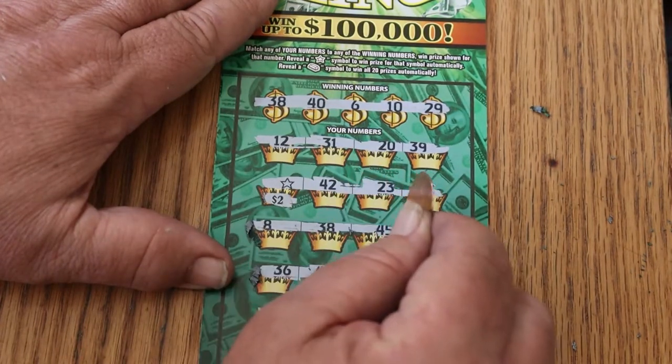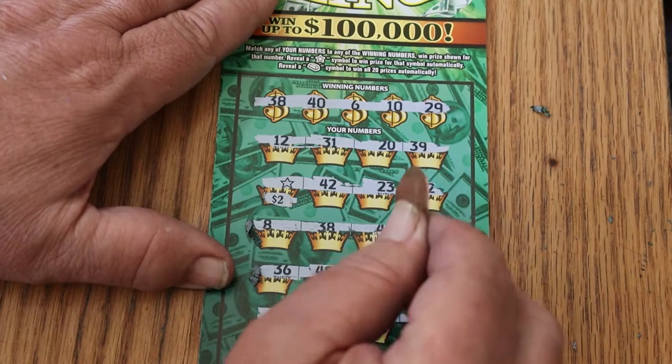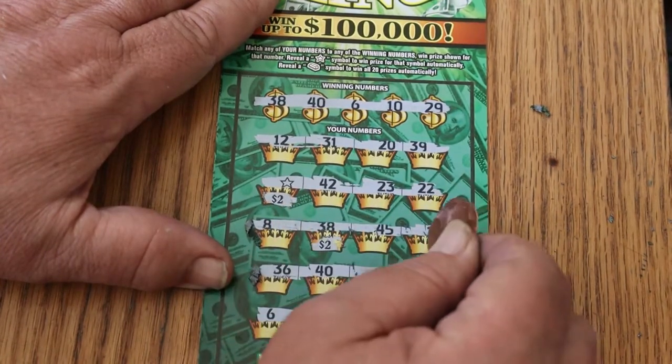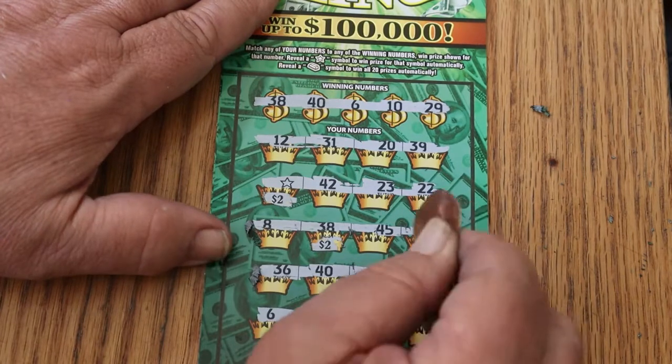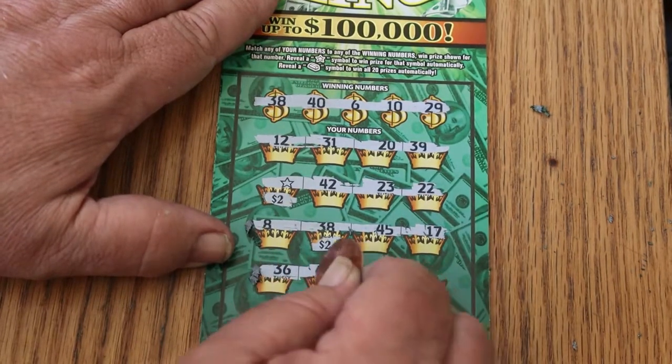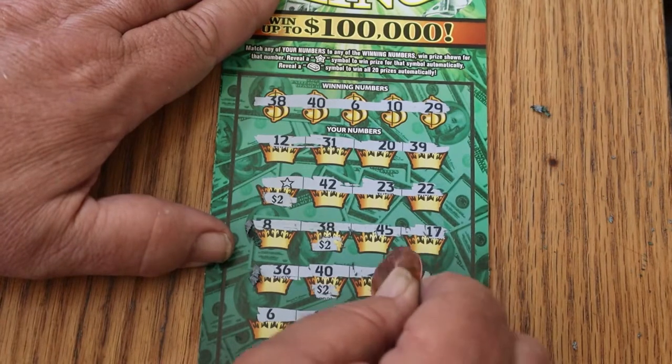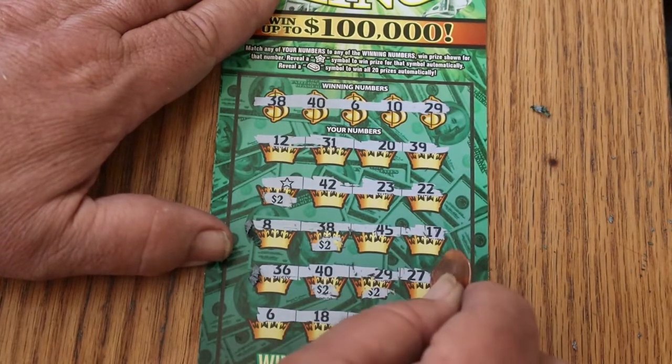$42, $23, $22. $8, $38 — $2 there. Nope. $36 — $2 there. $29 — another $2. $27 is no.